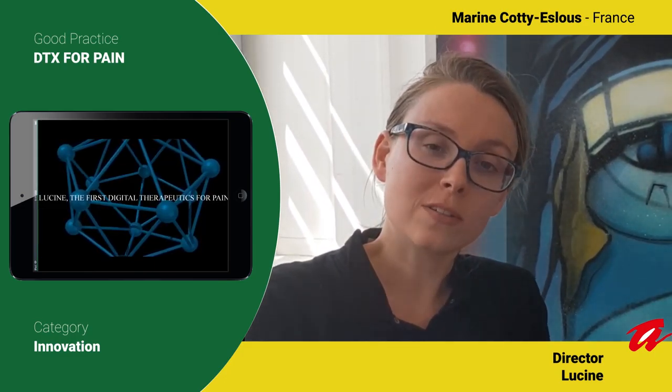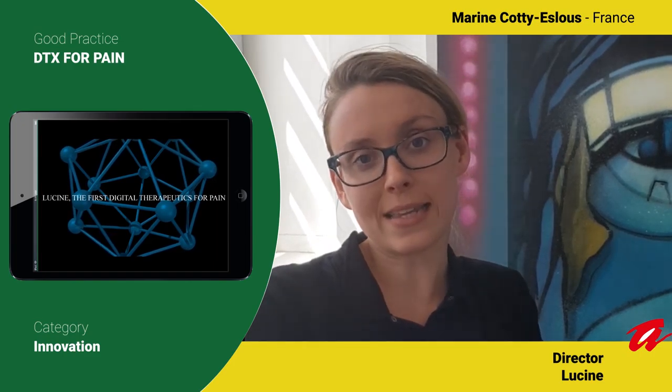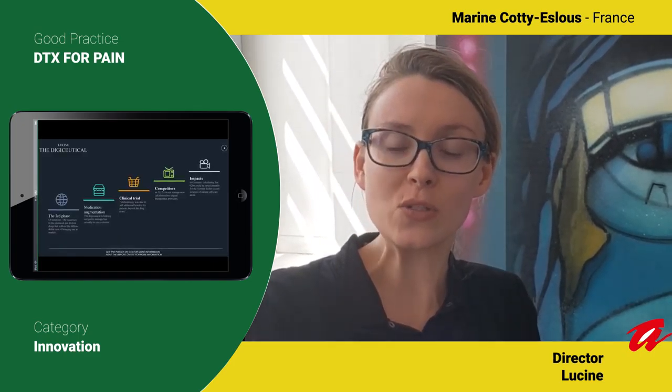Leucine is comprised of two technological elements. The first one is Leucine Care. Leucine Care uses non-invasive external stimulation to reduce pain with your smartphone.